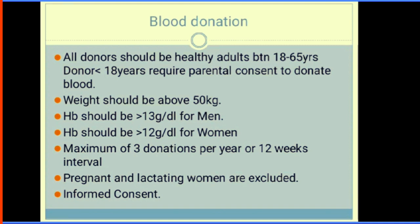For every blood transfusion procedure, we have to donate blood. All blood donors should be healthy adults between 18 to 65 years. Those less than 18 years require parental consent. They should have a weight greater than 50 kg. Haemoglobin in men should be greater than 13 g/dL (PCV of 39), and Hb of 12 g/dL in women (PCV of at least 36). Someone should not donate more than once in a year, and the interval between donations should be at least 12 weeks.